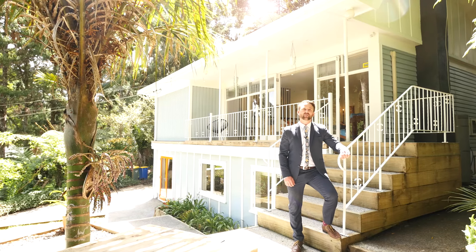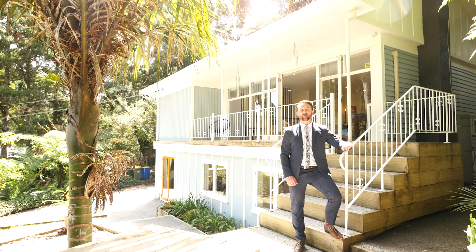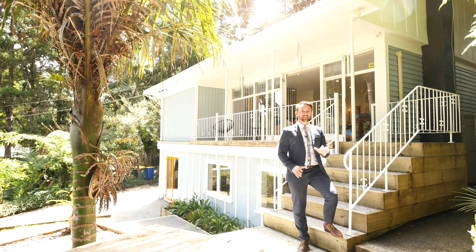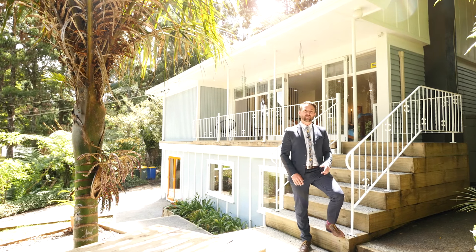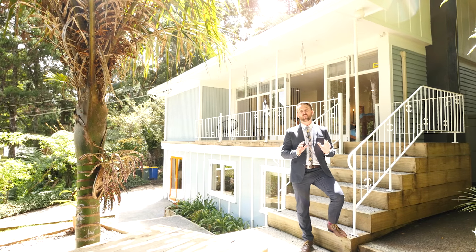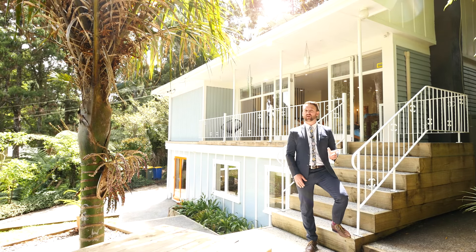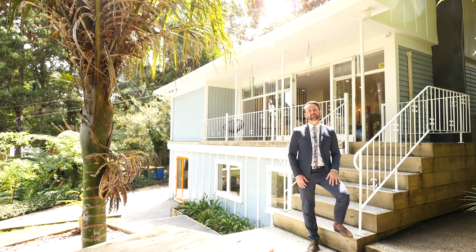Hi everyone and welcome to 80 Weimar Crescent in Tatarangi. My name's Sven from the local office just up the road. To give you an idea about the position, it's probably about a 10-minute walk back to the village, so you've got the cafes, the restaurants, the bars all at your fingertips. Tatarangi Primary and Woodlands Park — you're in zone for both of those, and it's a nice easy walk to those as well.